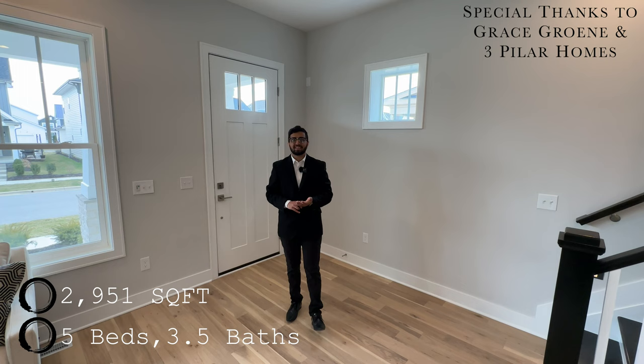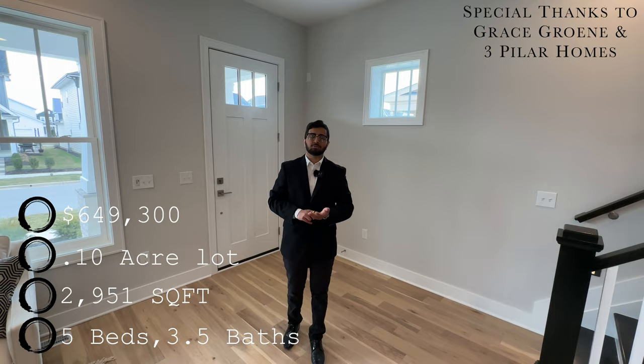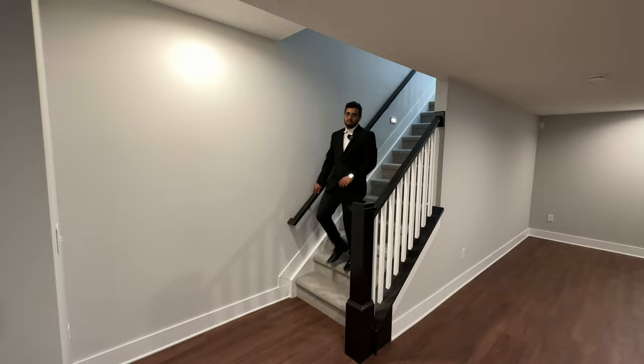Back at the entryway, before we cover the basement, let me cover some specs. This house is five bedrooms, three and a half bathrooms, just under three thousand square feet of interior space, sits on a tenth of an acre lot, and is currently on the market for six hundred and forty-nine thousand dollars.